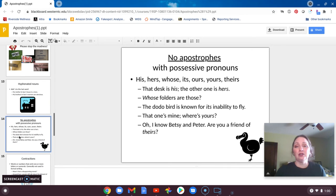When you deal with possessive pronouns, they never, ever need an apostrophe. So his, hers, theirs, ours, whose, yours — none of them ever need apostrophes.